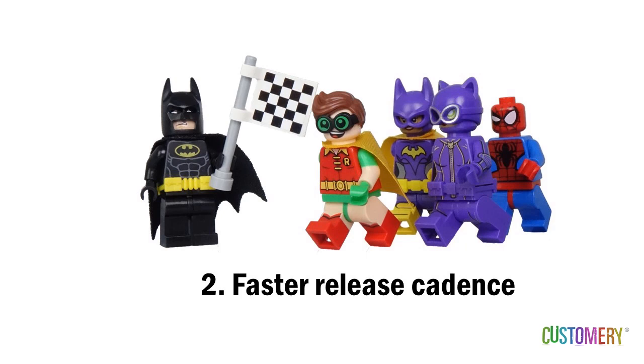With Scrum, your team is analyzing, designing, developing, testing, and, if you want, releasing software into production every couple of weeks. You can be in production in months, either with an early prototype or with a small set of finished features. In every iteration, you're developing an increment of working software that could be released into production as soon as you're ready for it.